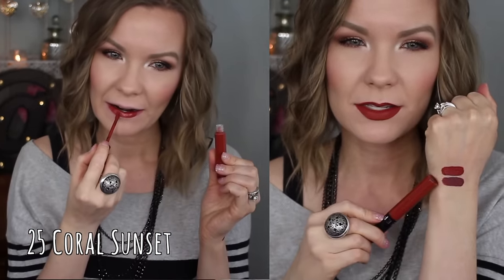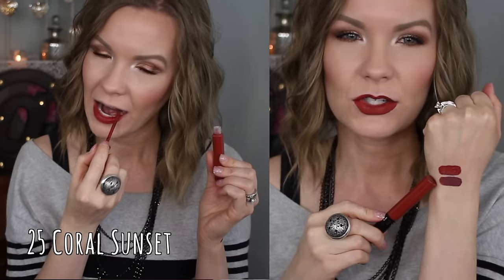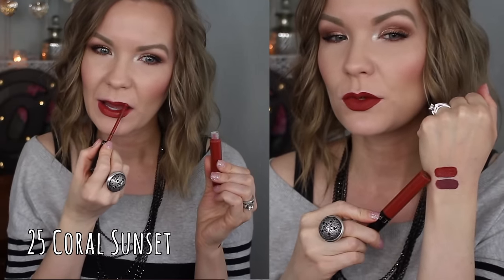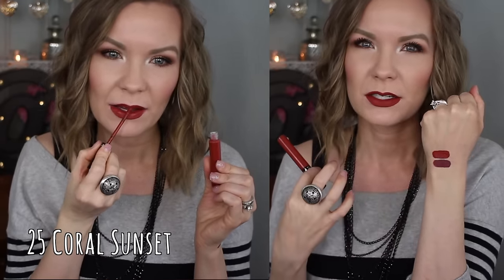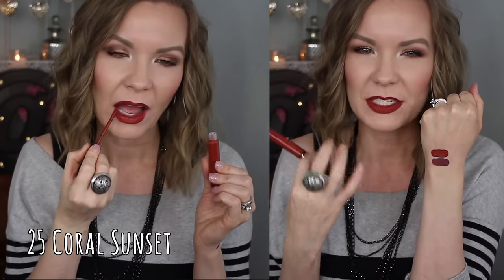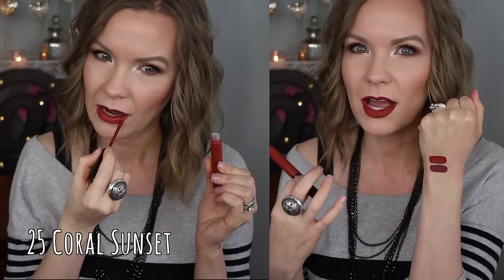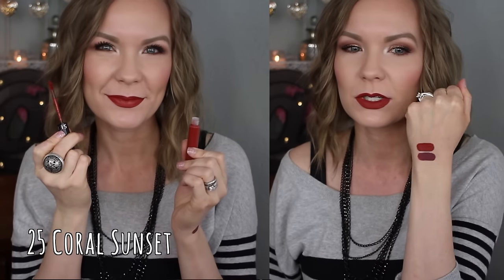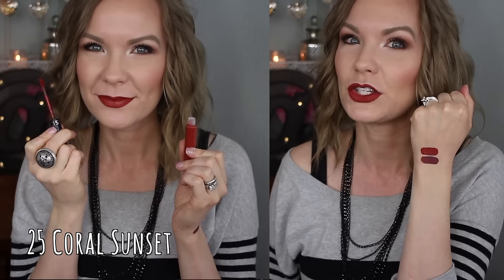This is number 25 Coral Sunset, and this one is almost like a dark burnt coral color, moving towards a red but with a dark orangey sort of shade. It's got this depth to it and it's not bright — more on the muted, deeper side. It's really a pretty and unique color.